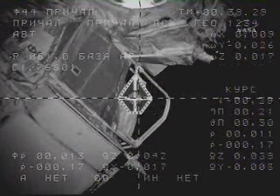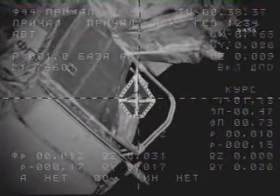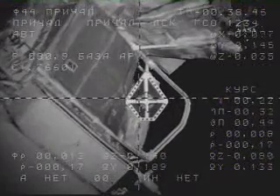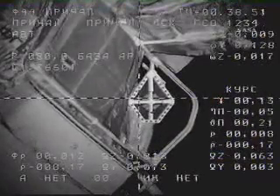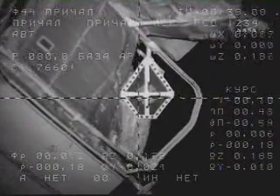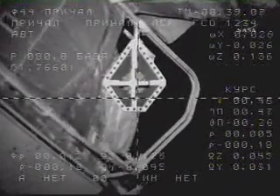Continue on with the rendezvous. The rate is 0.17 meters per second. On the pitch, it's about one half of a degree. Five meters away, standing by for contact and capture of the International Space Station. About two meters range. Copy the rate — a little higher than 0.15 meters per second.